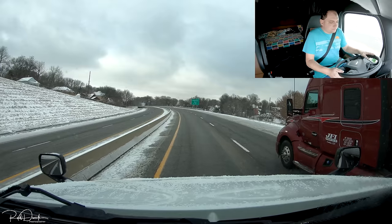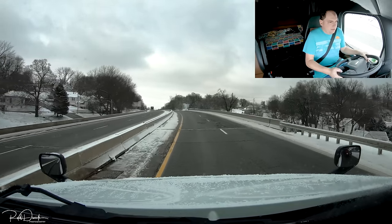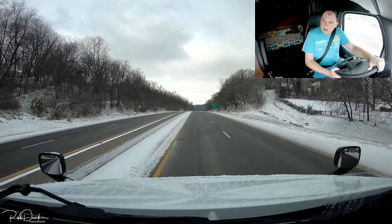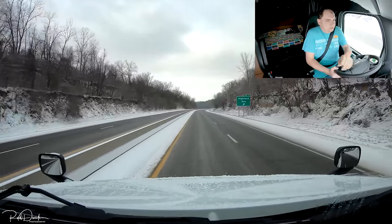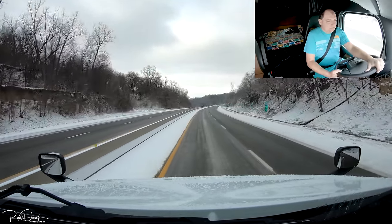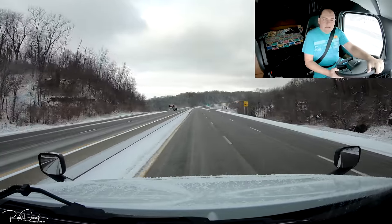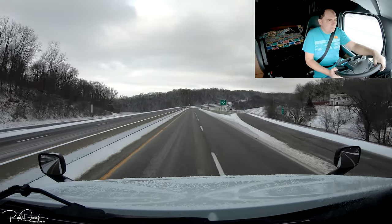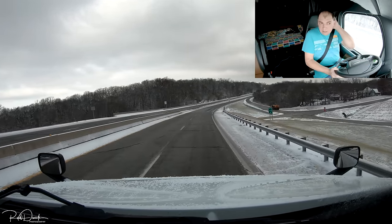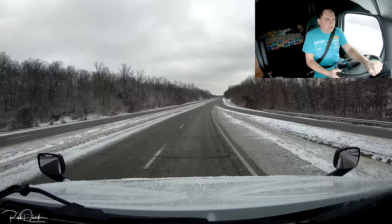Looks like my weight is going to be pretty accurate — they loaded it pretty good and I'm very happy with it. We've got 850 miles to go until we get to our delivery, and we're supposed to be there tomorrow. It's a bit of a tight one but I think we can do it. I'm going to go down the road a bit and then stop somewhere to grab a bite to eat since I need to take my half-hour break.